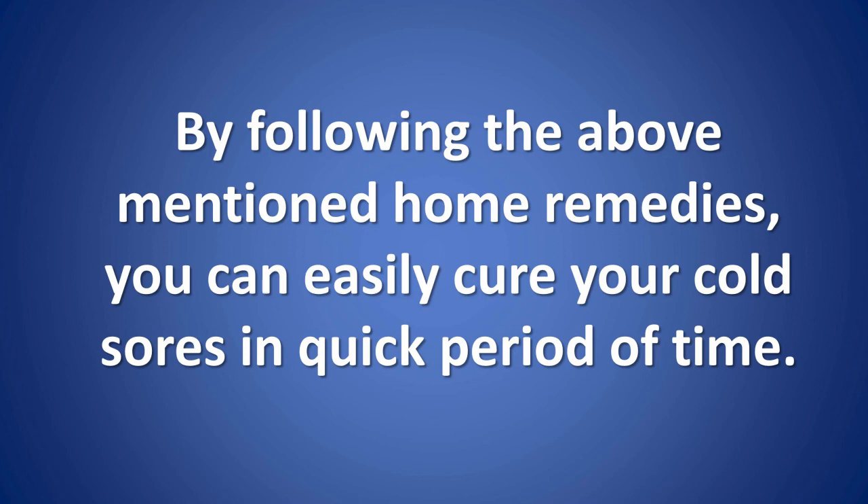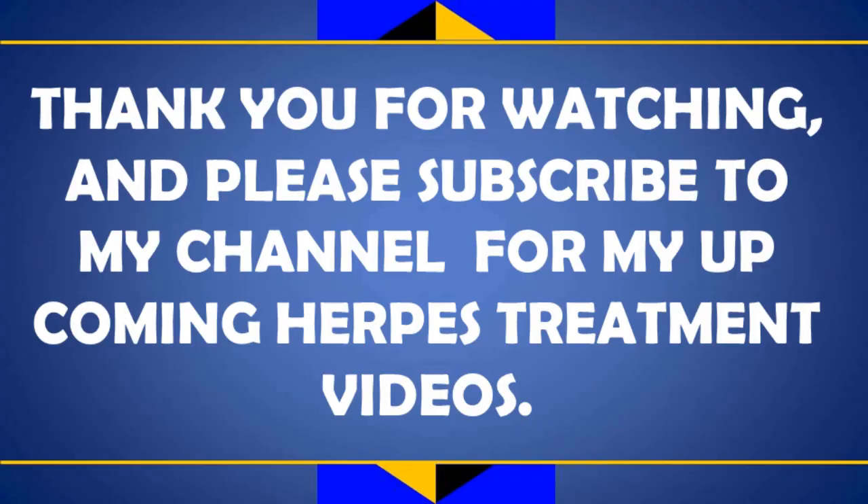By following the above-mentioned home remedies, you can easily cure your cold sores in a quick period of time. Thank you for watching and please subscribe to my channel for my upcoming herpes treatment videos.